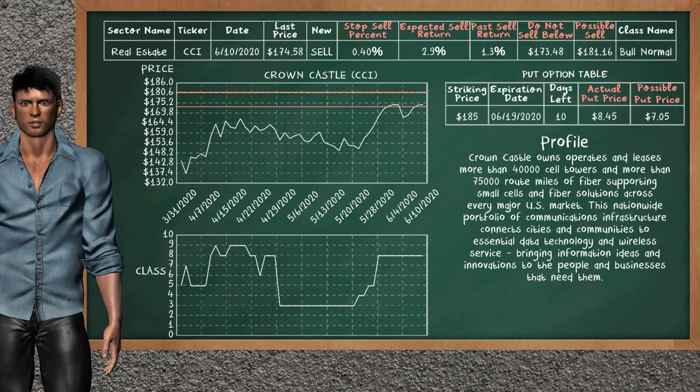On the put option table, Crown Castle has a striking price at $185.00. For this option, the actual put price is at $8.45. But we expect a possible put price at $7.05.